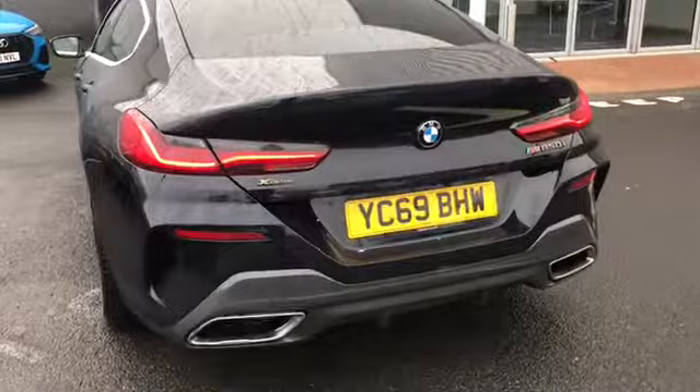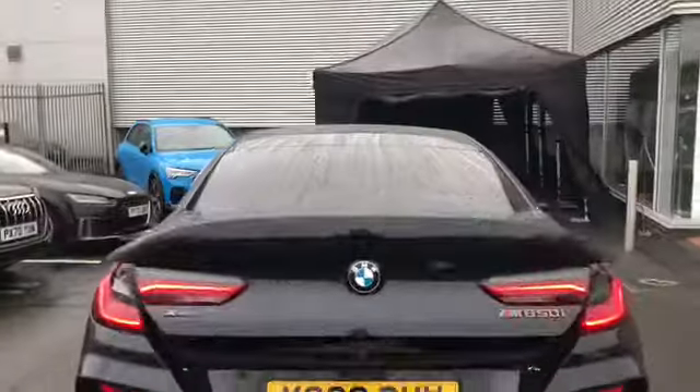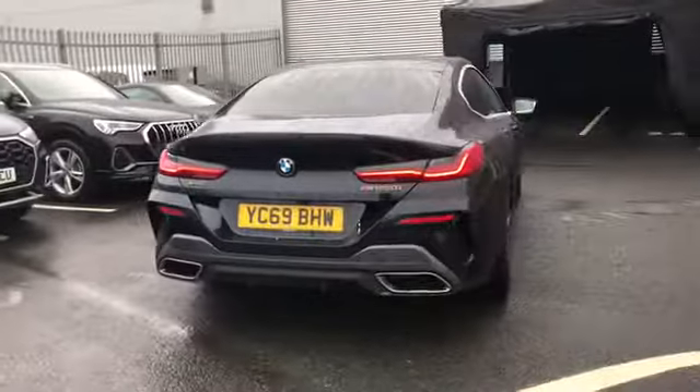This car does come with the badging on the back and we also have the power operated tailgate, which opens up to a really nice amount of boot space. It closes by pressing a button as well.